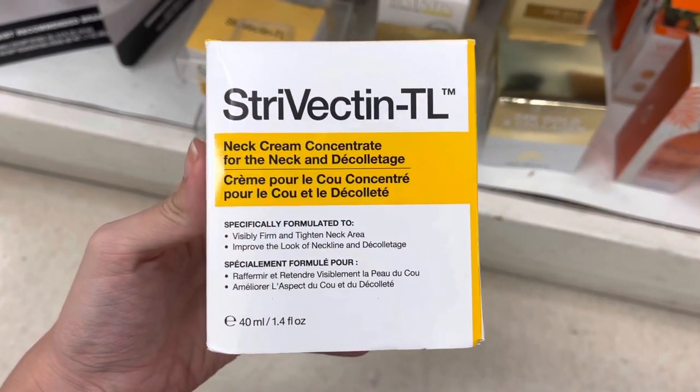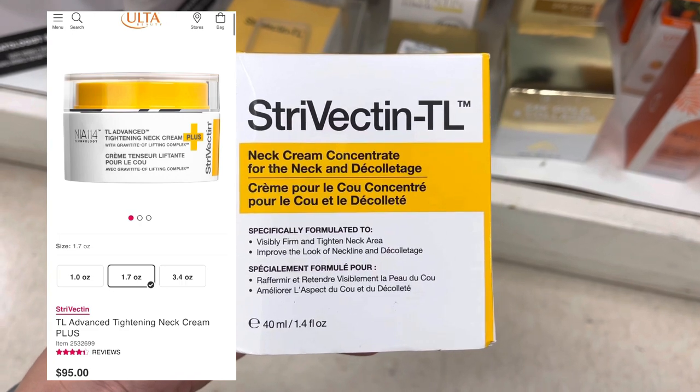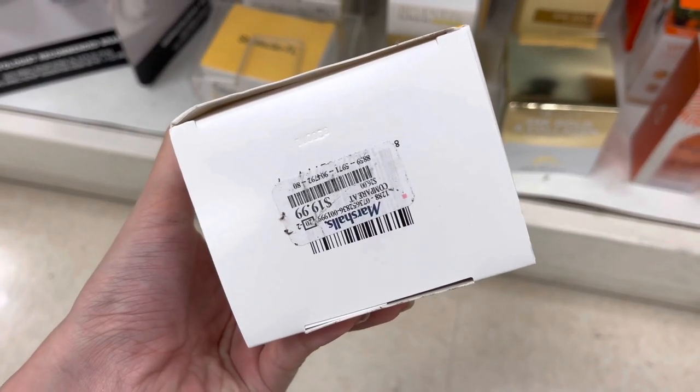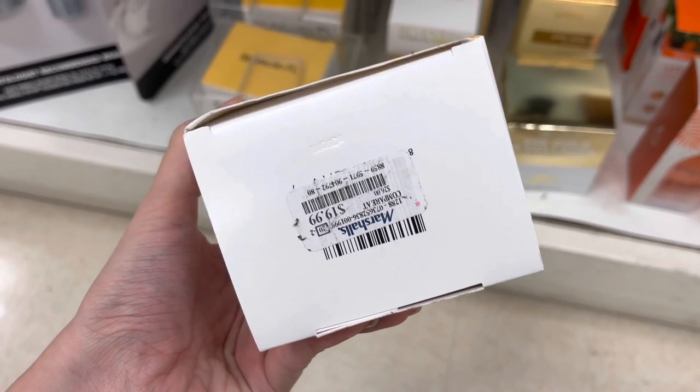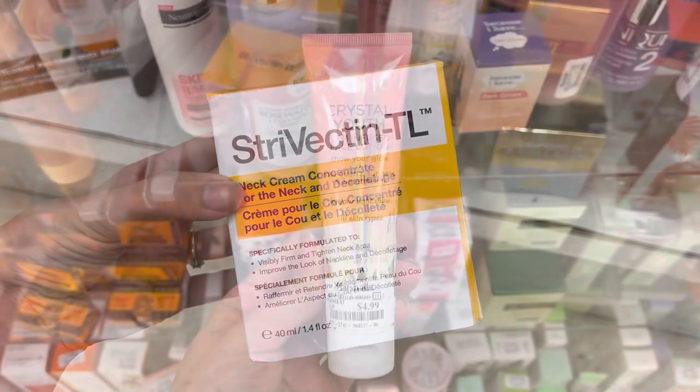Now we have some Cervectin TL — this is the Net Cream Concentrate. This does actually retail for around $95 at Ulta. It was only $19.99 here at Marshalls and they had tons of these, so that's an extremely good deal if that's something you guys use.